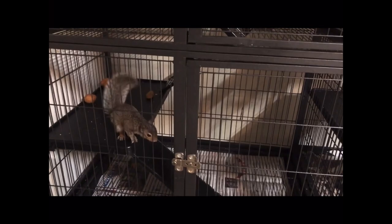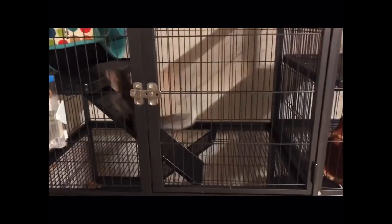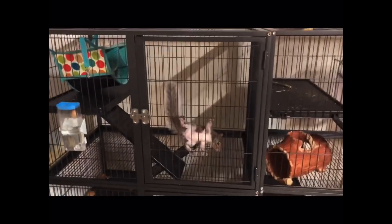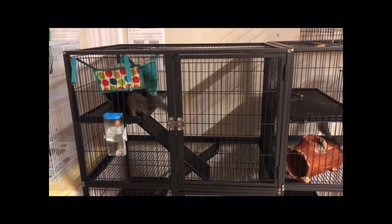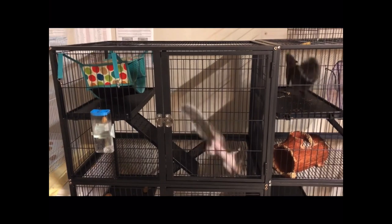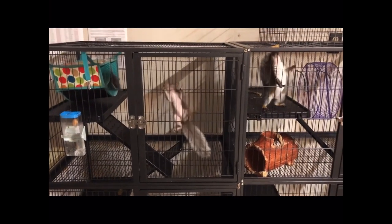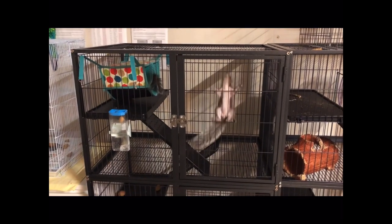Aren't they cute? They have really, really sharp toenails that would help them cling on to tree bark when they're outside in the wild. My squirrels are only here for a short time. I keep them for a few weeks, help them get better, and then we release them back into the wild where they belong. Thanks for joining me today, and I hope you're enjoying learning about squirrels.